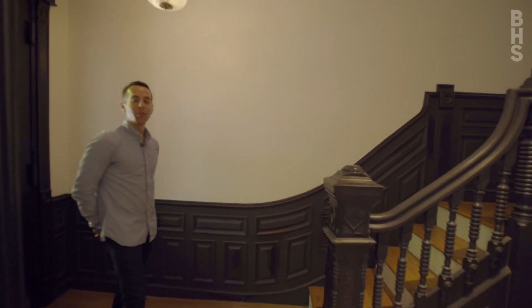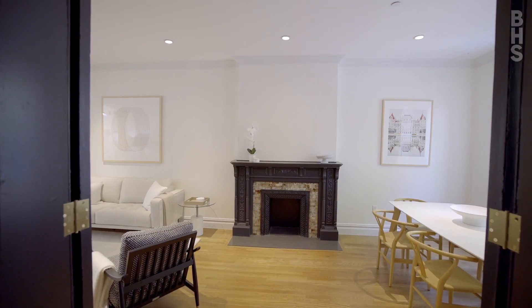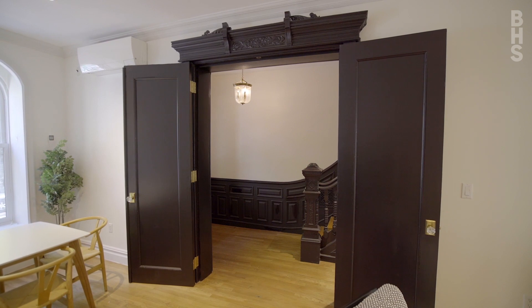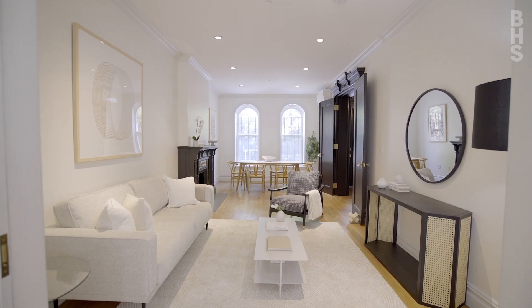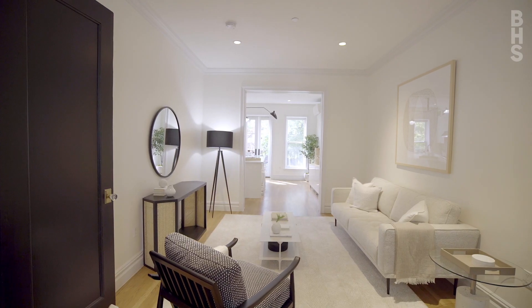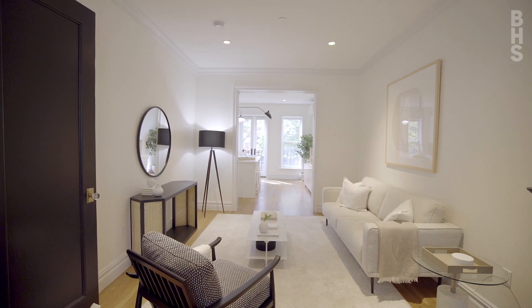As you enter the parlor floor you're immediately struck by the beautifully preserved 19th century details and their blend with the modern conveniences from the recent gut renovation. This amazing full floor offers ample space for living and dining and blends seamlessly into the modern chef's kitchen.